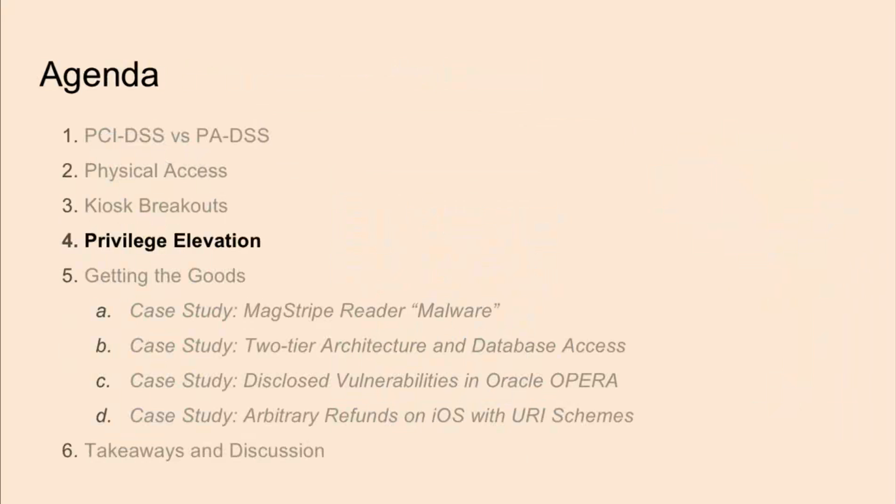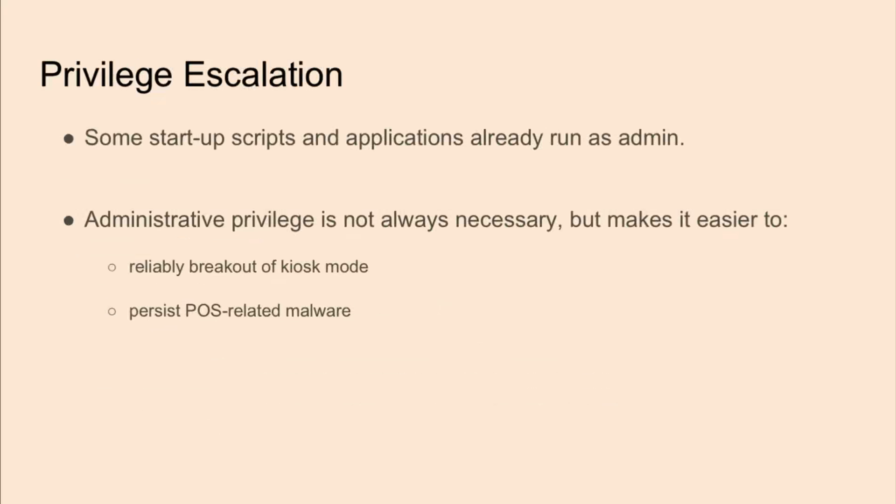Now that we've talked about breaking out, many people would think the next natural step is to elevate privileges. But for some assessments, we found that the POS system was already running as admin, and sometimes it wasn't. Admin privileges aren't always necessary, but they can make things easier to reliably break out, disable mitigations in place, or set up persistency. The goal when doing PCI pen tests isn't necessarily to get Domain Admin — we're trying to ensure attackers can't get access to cardholder data. Even if you got DA, at some point you'd probably have to go back to the application layer to try to extract that sensitive data.